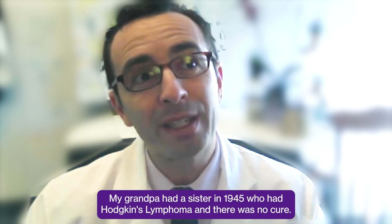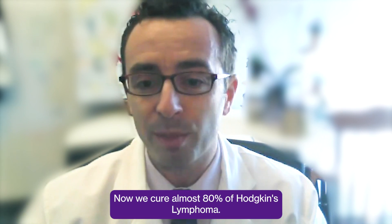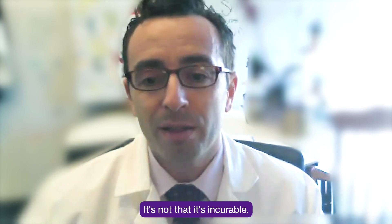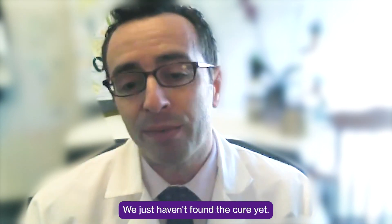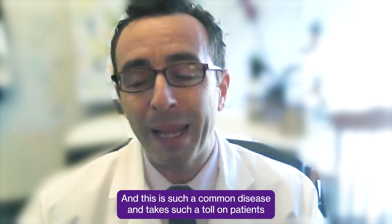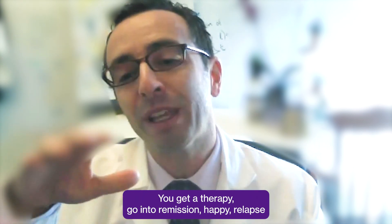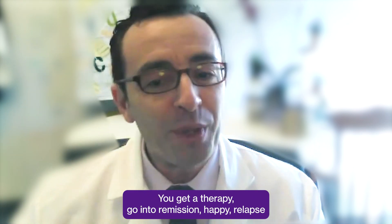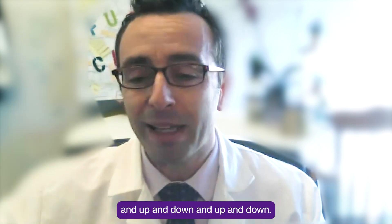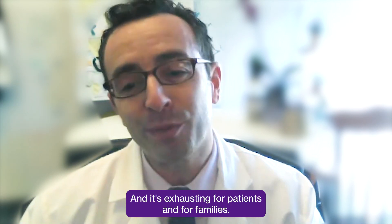My grandpa had a sister in 1945 who had Hodgkin's lymphoma, and there was no cure. Now we cure almost 80% of Hodgkin's lymphoma. It's not that the disease is incurable — we just haven't found the cure yet. This is such a common disease and takes such a toll on patients and their families over time because there's a real emotional up and down: you get a therapy, go into remission, happy, then relapse — up and down and up and down. It's exhausting for patients and for families.